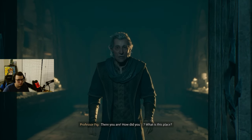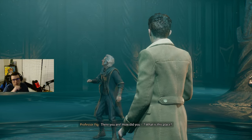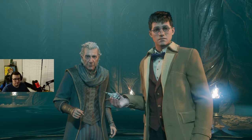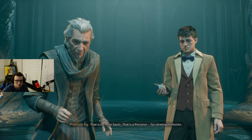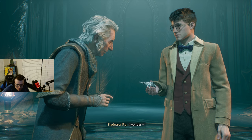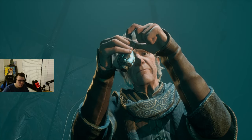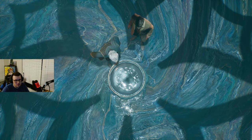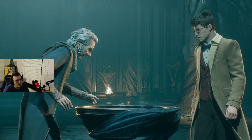There you are. How did you? What is this place? I don't know. But I found this floating above that — interesting. Basin. That is no mere basin. That is a pensieve, for viewing memories. I wonder. Oh my God, I remember when they did this in Harry Potter — and then you have to, like, dive in the memories.